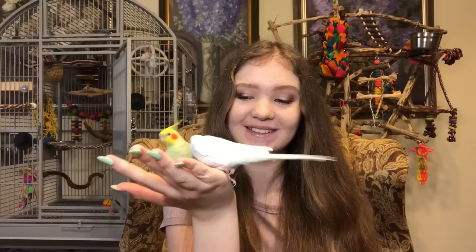Hey guys, and welcome back to Live Laugh Birds where we live and laugh with birds. Today I'm going to be reacting to your birdcage setups. You guys sent me your birdcage setups on Instagram.